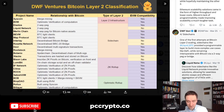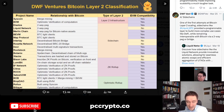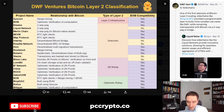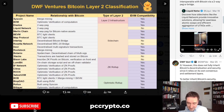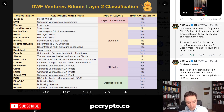Ethereum scalability solutions came in the form of higher throughput and lower costs. Bitcoin's lack of programmability made improving scalability a much tougher task, and this is where sidechains come into play. One of the first attempts at Bitcoin Layer 2 scaling — sidechains like Liquid BTC — provided a programmable layer to build more complex use cases like DeFi, while remaining interoperable with Bitcoin via a two-way peg or bridge. This is the Liquid Network. Something similar is happening with Stacks, which is also a sidechain popular with things like NFTs and different meme coins. However, this does not fully inherit Bitcoin's decentralization and security since it relies on its own consensus and settlement layers.